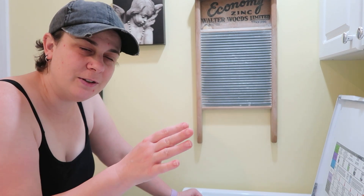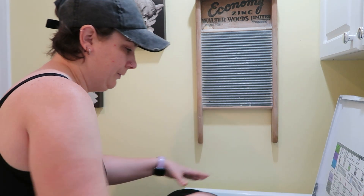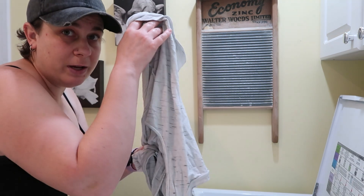So here's my question before I start loading my machine — who separates their laundry? I don't. It all goes in the machine, and you're actually going to see this. Everything is just going in, including whites.